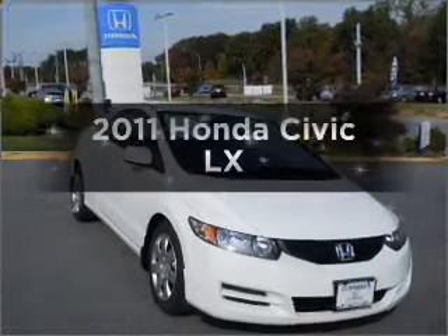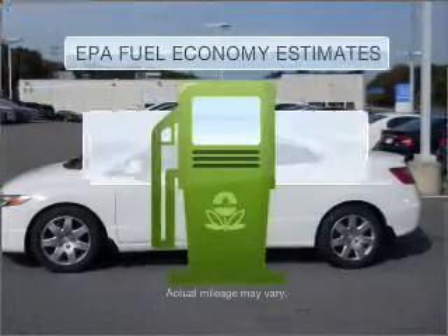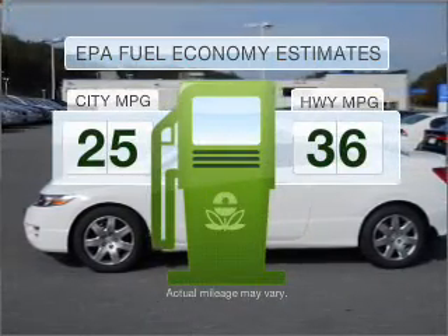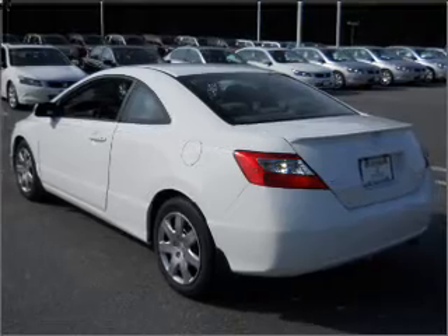Imagine yourself in this 2011 Honda Civic — everything you need under one roof with this great vehicle. Low emissions and the good fuel economy offered in this vehicle are important to you and to the environment. With an efficient 4-cylinder engine connected to a smooth shifting 5-speed automatic transmission,